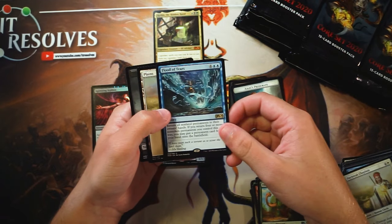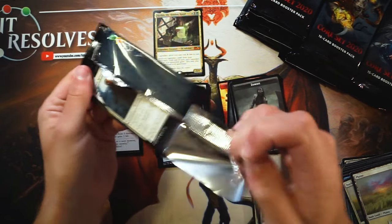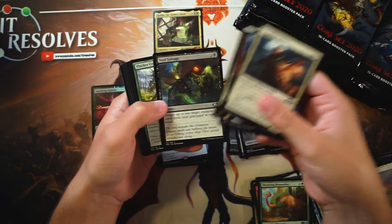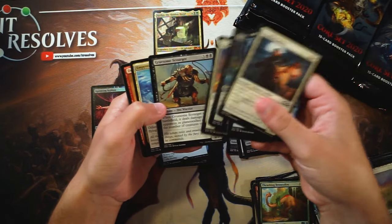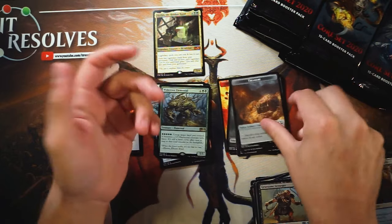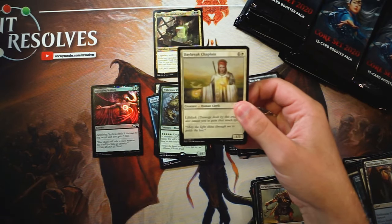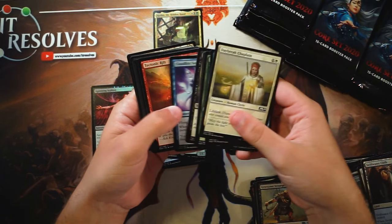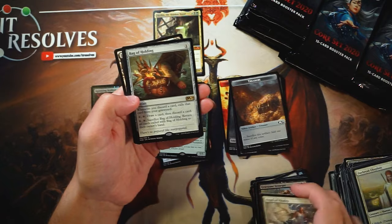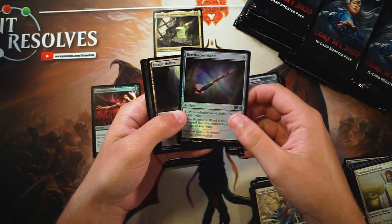There's another Chandra, Novice Pyromancer. Really interesting that Chandra got three Planeswalker cards — Flood of Tears is our rare. It does make sense; the set is a little bit more based around her, but still just kind of interesting. I do remember — and we talked about this on the podcast — that Mark Rosewater actually ended up reposting or saying something about the three Chandras because they were obviously the first card spoiled. Bag of Holding and then a Foil Retributive Wand.